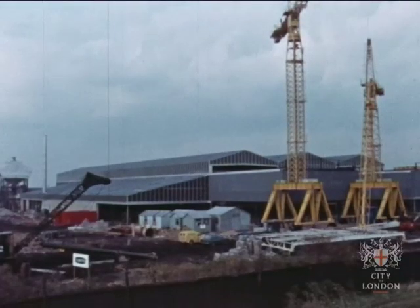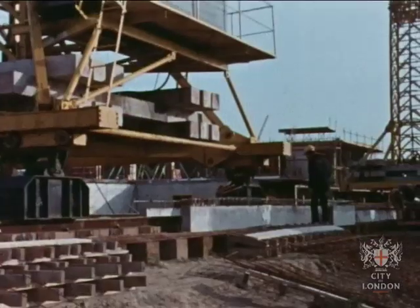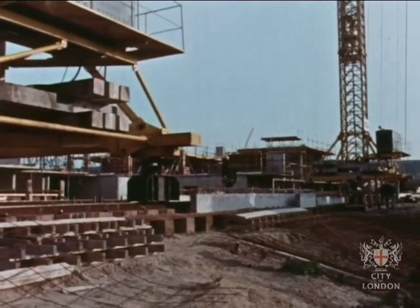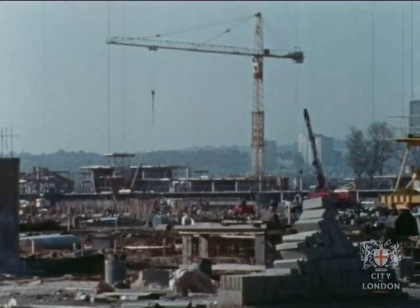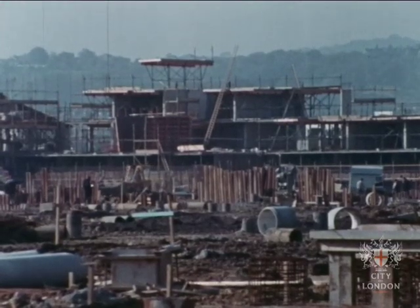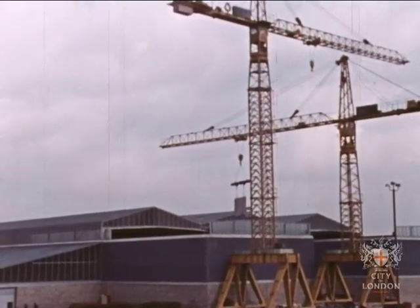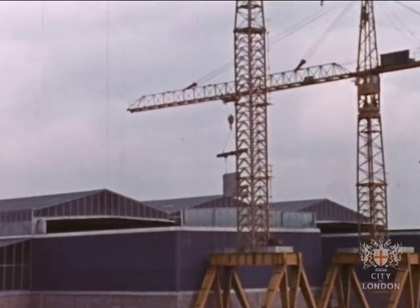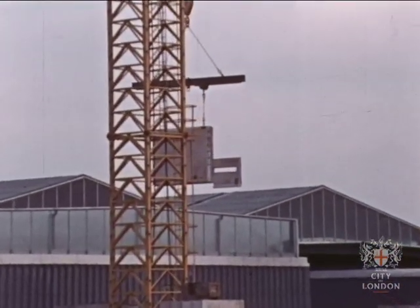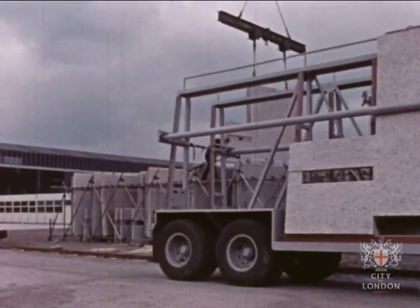One of the first buildings to go up was a factory to manufacture prefabricated units for the multi-storey blocks. By the end of 1967, the conventional housing could be seen growing above the surface of the ground, and the completed factory was beginning to supply the units for the taller blocks. These units are carried in specially designed trucks to the waiting cranes.